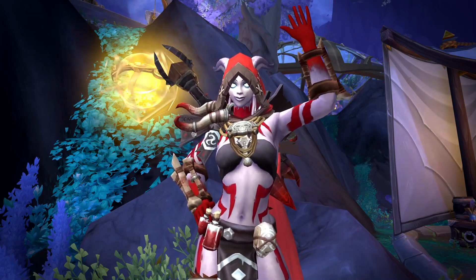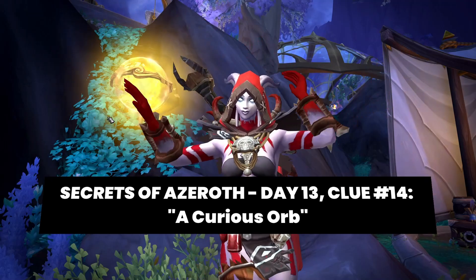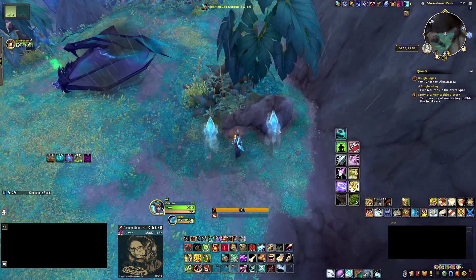Hey guys, it's Hannah! It's day 13 for the Secrets of Azeroth and the 14th clue, a curious orb, has been solved. So here's a quick and easy guide for anyone who needs the help.